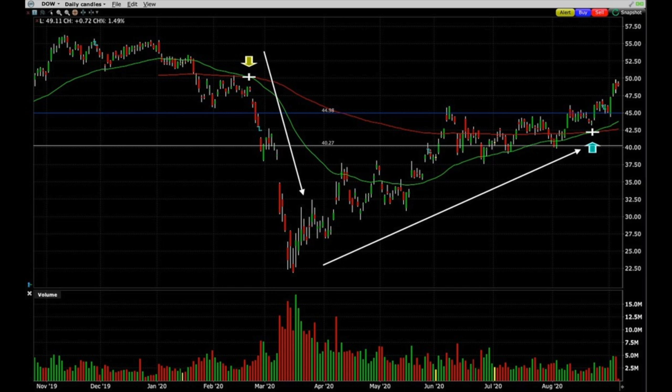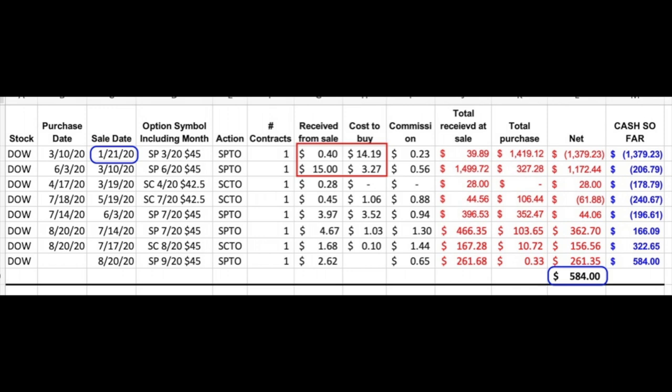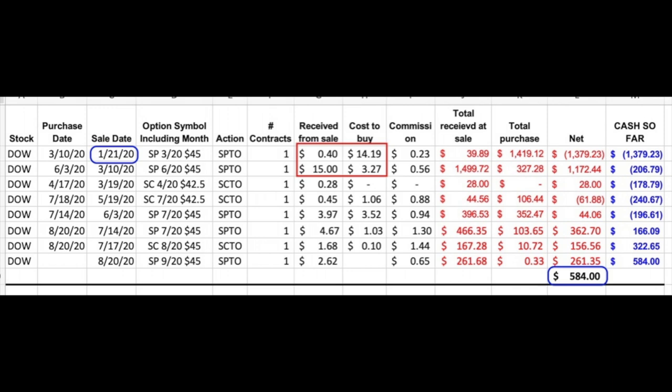The first trade I want to talk about is in Dow Chemical, a chemical manufacturing company that I've been trading put and call options on since January. Like many stocks, back in March, Dow Chemical crashed from $50 per share down to around $22 per share. As you can see on the screen, the March $45 strike puts that we had sold for $0.40 — we had to buy them back for over $14 per share on March 10th. Here is where experienced options trading comes into play. I knew I could still continue rolling these options as long as the stock wasn't put into my account and generate decent cash flow in the position.